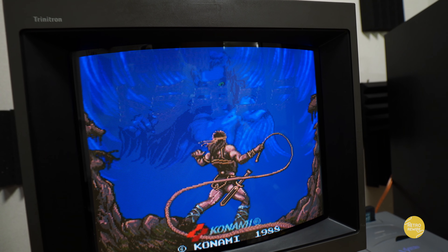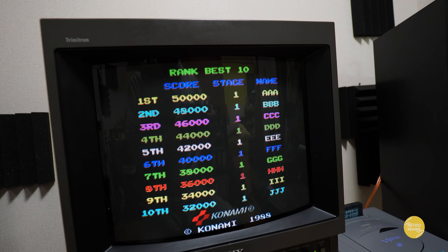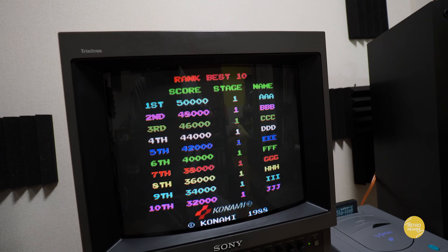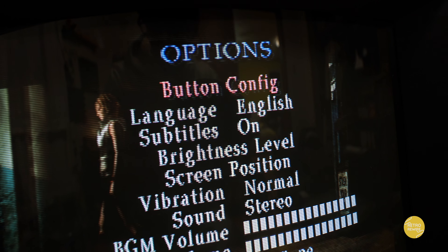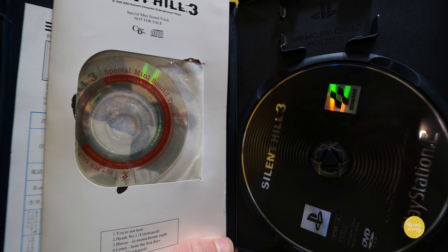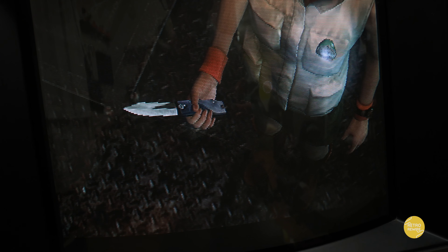Definitely an interesting game, especially if you're into all things Castlevania. And then we have the Silent Hill series — we have Silent Hill 3. Paid 10 bucks for this. Now this one fully supports English language and text. Definitely a cool one. At 10 bucks you can't go wrong for the Japanese version.